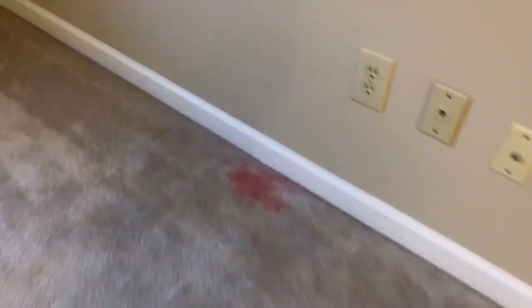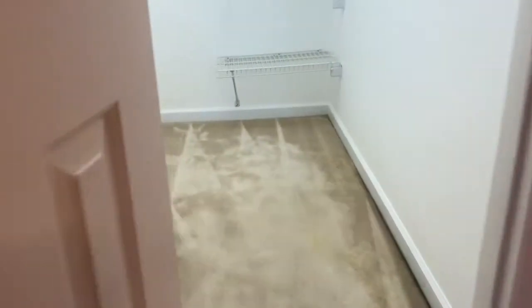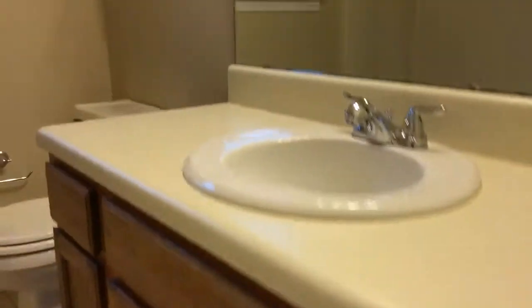The carpet is not in terrible condition, but I'd probably go ahead and change it out. There are a few stains that don't look like they're going to come out, some patches, and then these dark spots along the walls — those are filtration soil lines and that doesn't come out. So I'd go ahead and refresh the carpet. The paint all looks to be in good shape though, so I don't think you need to do anything with that. This is the master — decent-sized room. The cabinets in the bathroom are not in great shape but not terrible.